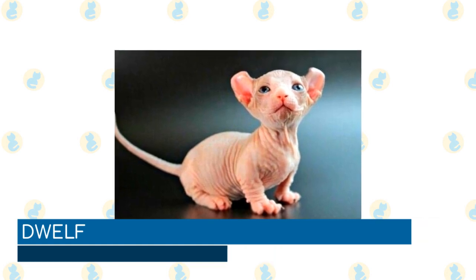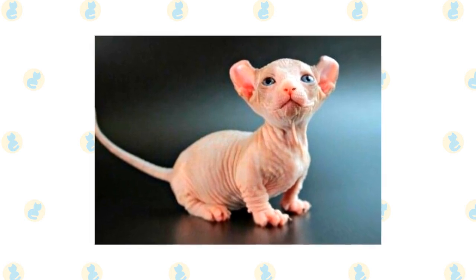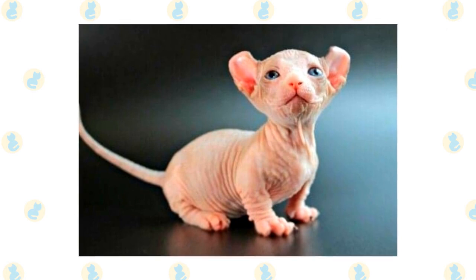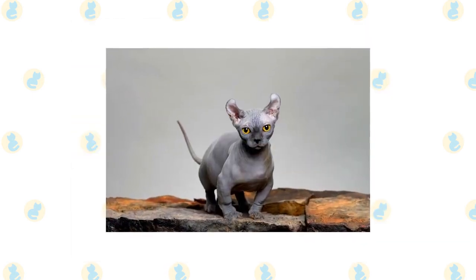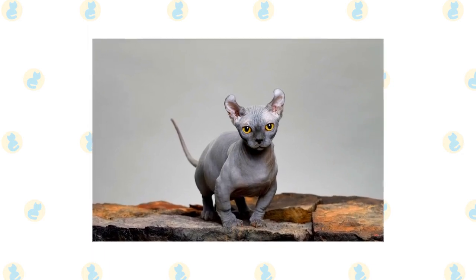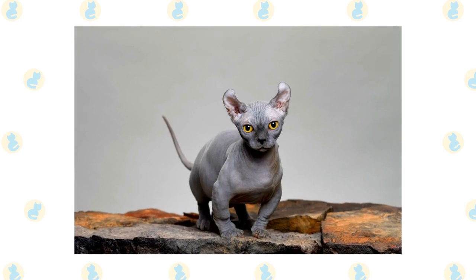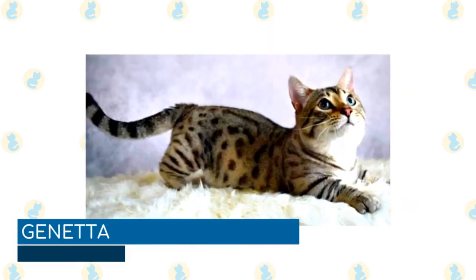Dwelf: A cross between a munchkin, sphinx, and American curl, the dwelf's claim to fame is their close appearance to elves, from where the breed gets their name. They are similar in appearance to the bambino breed, although they get their characteristic curled ears from their American curl heritage. They are known for their playful and affectionate nature and make great family pets, as they are generally fine with children, other cats, and dogs.